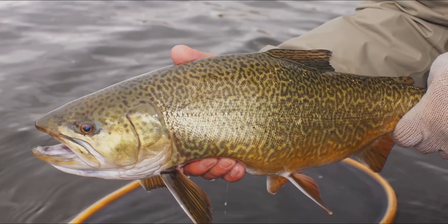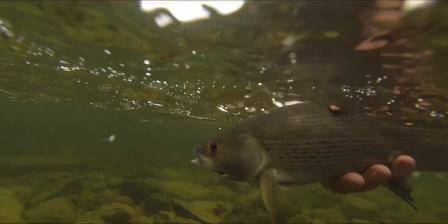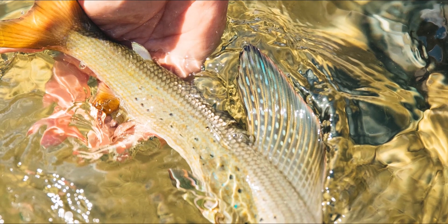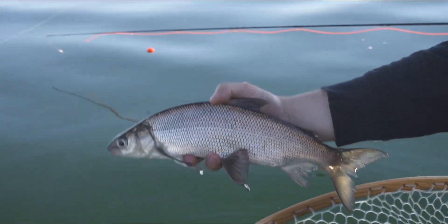Sometimes trout and char mix, creating unique hybrids. Although this can happen in nature, most of these hybrids are man-made, and these include tiger trout, splake — which is a cross between a brook trout and a lake trout — and spar, which is a cross between a brookie or speckle and an arctic char. Other salmonid species worth noting include arctic grayling, which live in cool northern climates with a beautiful rainbow-colored dorsal fin, and whitefish, which can be found in both lakes and rivers.